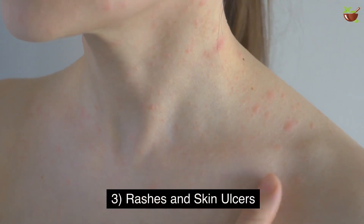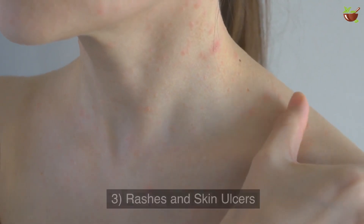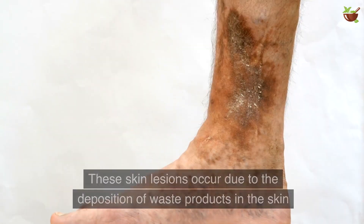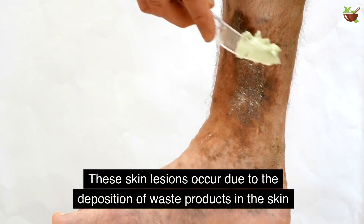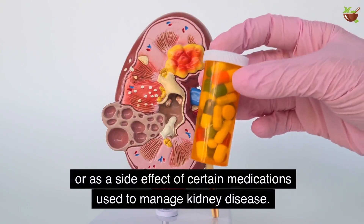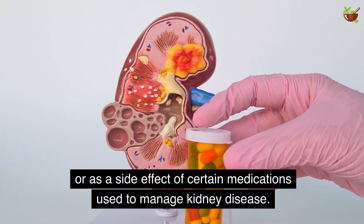3. Rashes and Skin Ulcers. Persistent kidney disease can result in rashes and skin ulcers. These skin lesions occur due to the deposition of waste products in the skin, or as a side effect of certain medications used to manage kidney disease.